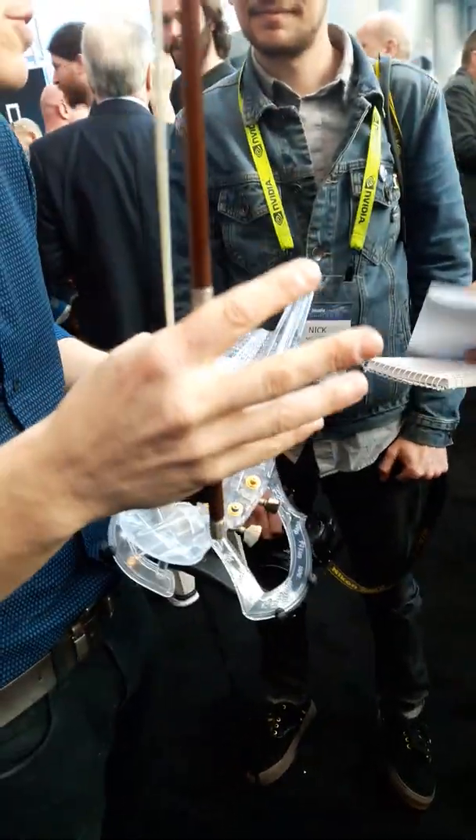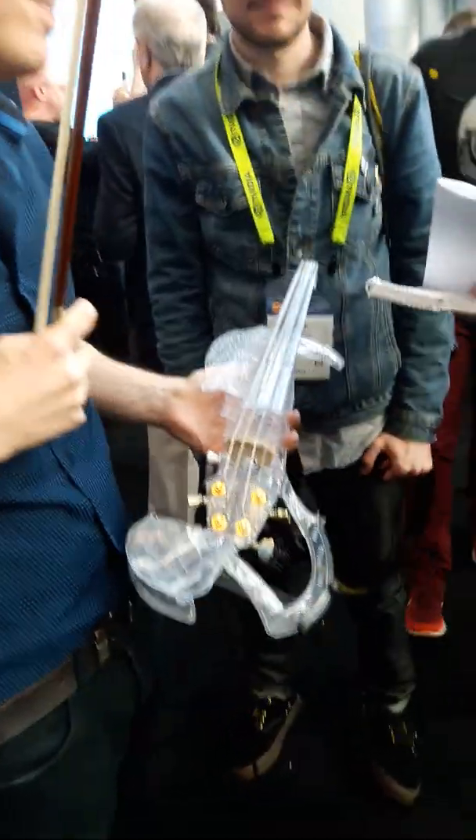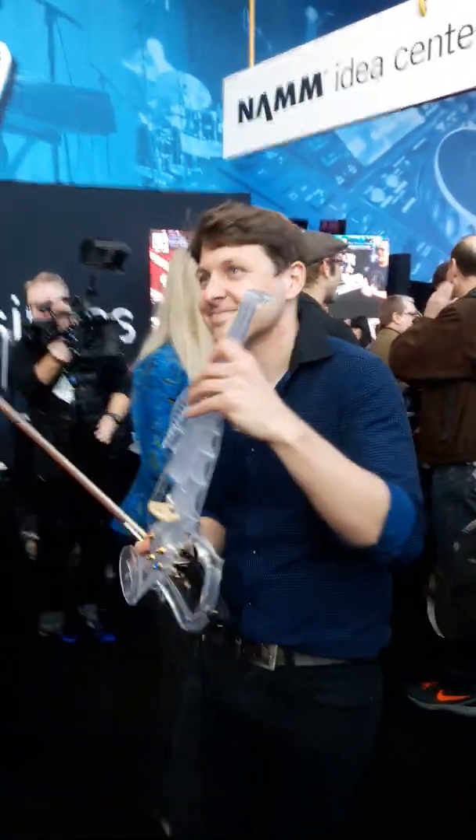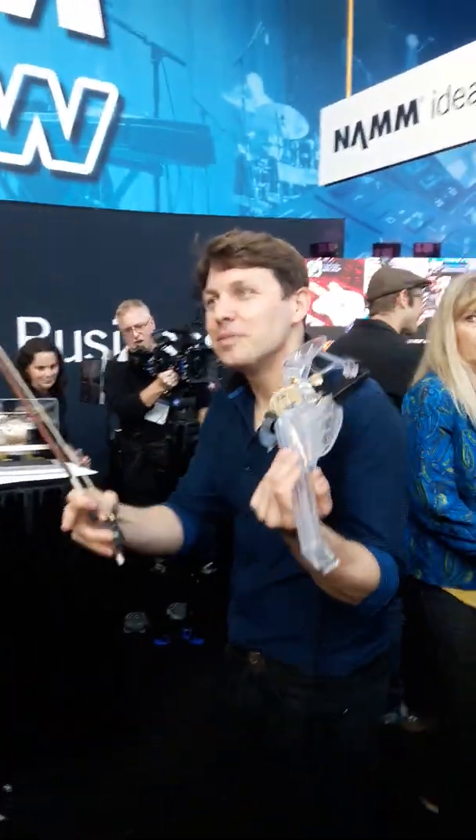I'm looking for a medium figure to do it. Perfect. Thank you so much, sir. Thank you so much. How are you doing? Play it for us. Can you play a minute? Yes.